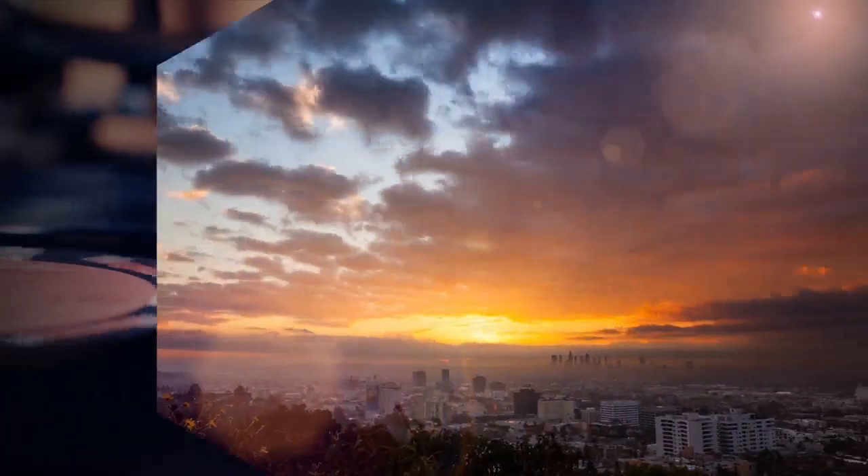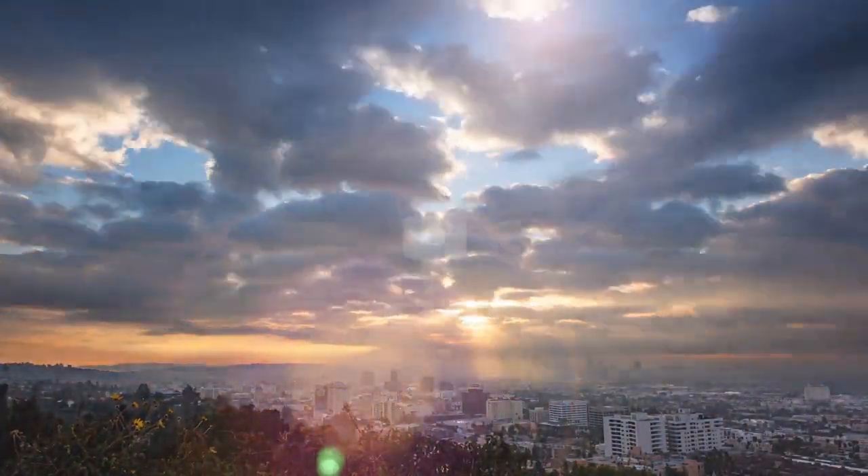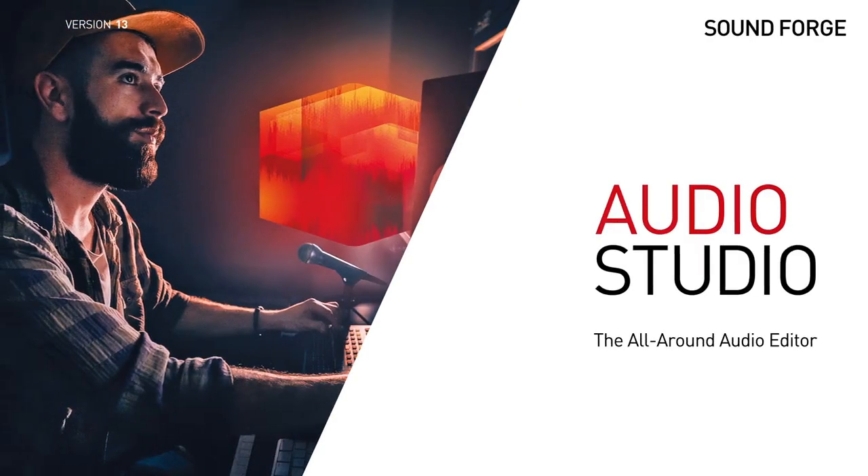More flexible, more efficient — your Sound Forge Audio Studio 13.